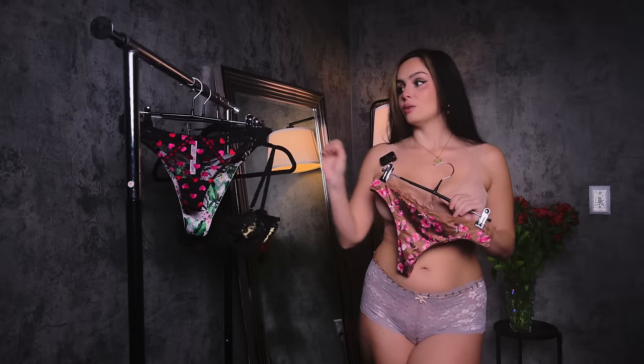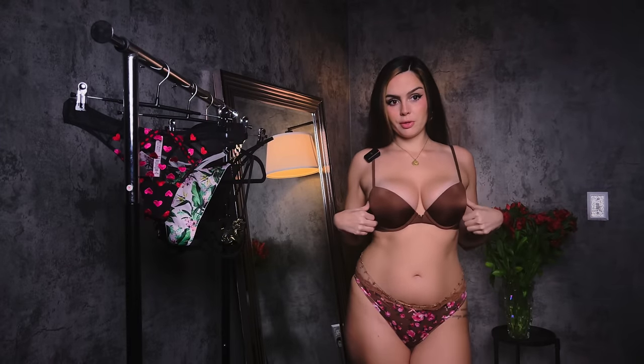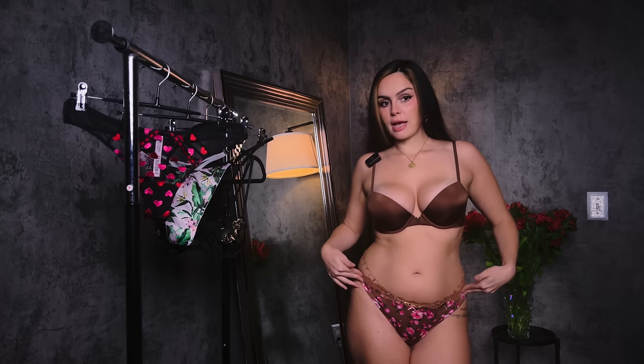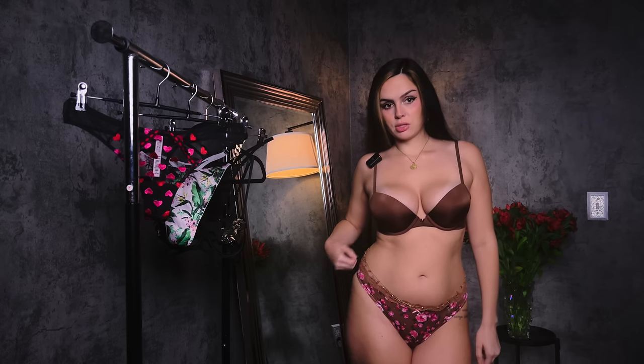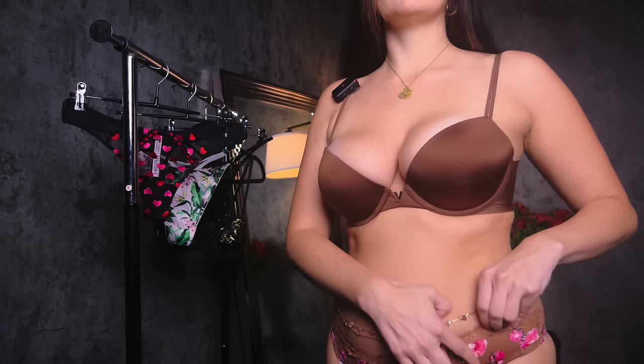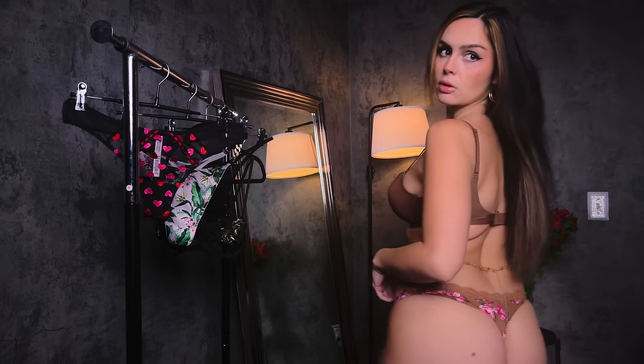This bra I actually got for a photo shoot — it matches the thong perfectly. The thong is Dream Angels, it's so pretty. It has a little gem detailing with a 'V' shape, which is cute because the bra also has a little 'V' — matching again with my cute little body chain. I really love the way this thong fits, so silky smooth. Here's how it looks in the back.